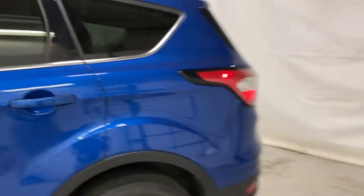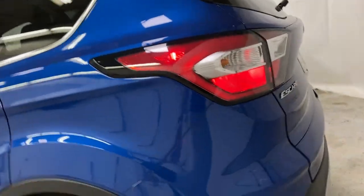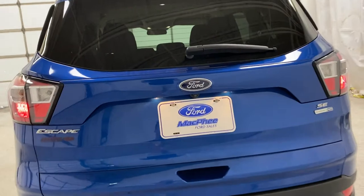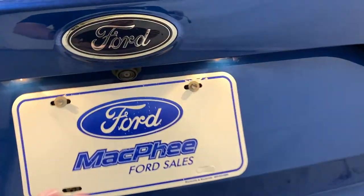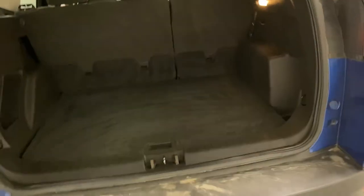Coming around towards the back of the Ford Escape, you can see there is privacy glass around the rear, which keeps all your cargo private and away from the public. You've got your license plate here with a rear view camera right above, and then we go into the back of the Ford Escape.